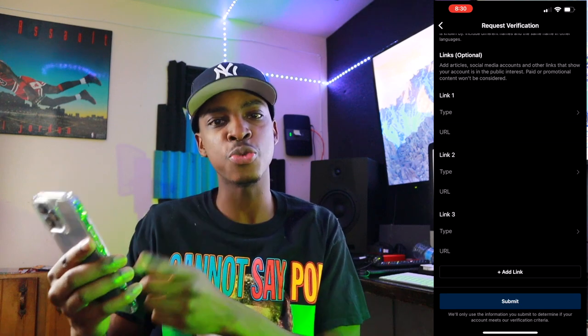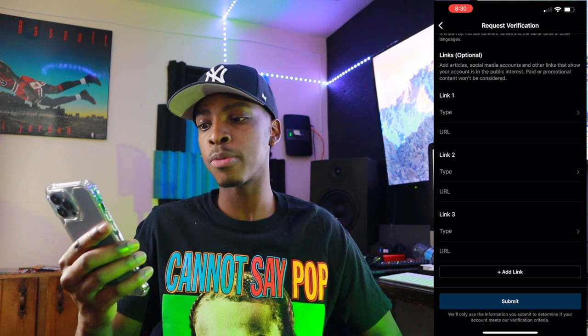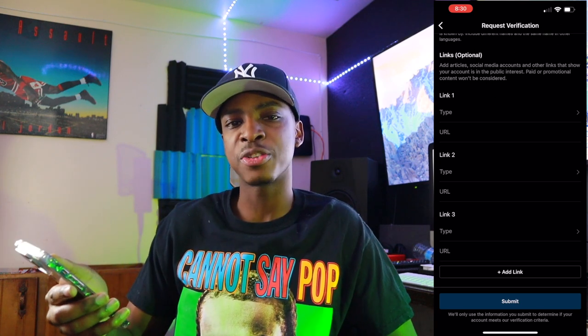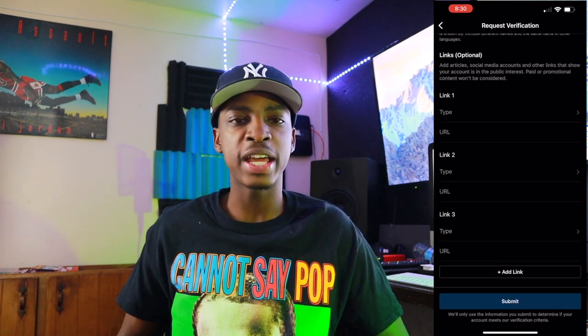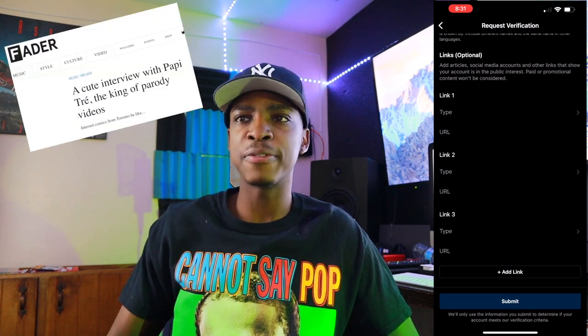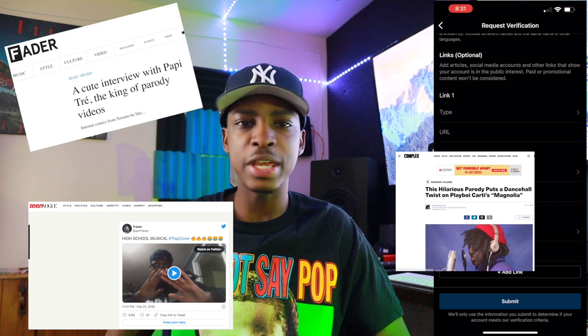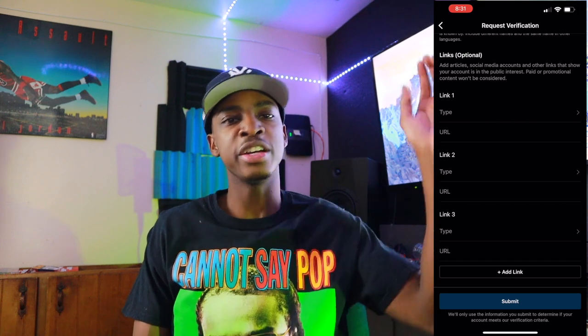This changed the game — this is new. The last time I did this, I think it was in the summer, then I saw this: Links. Add articles, social media accounts, and other links to show your account is in the public interest. Paid or promotional content won't be considered. So if you're trying to get verified on Instagram but you have a million followers on TikTok and a million on Twitter, put that in the links. You can put social media, news articles, or other. I'm pretty sure articles are the easiest way to get verified because I think that's what helped me. I've been featured in Complex, Teen Vogue, Pigeons and Planes, Fader, NBA.com — I had a lot of articles over the years featuring my content, so it wasn't hard to wrangle those all up.